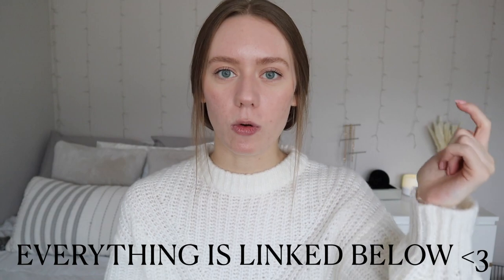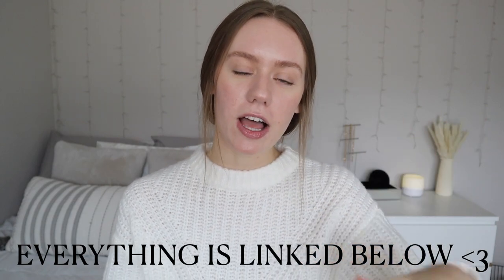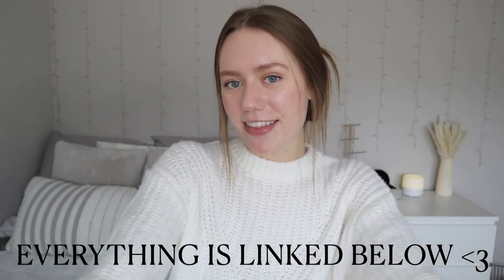Hey guys, it's Faith, welcome back to another video on the channel. For this week's video I'm going to be sharing my favorite products I've been loving lately — we have some skincare, makeup, fashion, all of the fun lifestyle things. I hope you guys enjoy watching this, and as always everything I mention will be linked down in the description below. Without further ado, let's get right into the video.